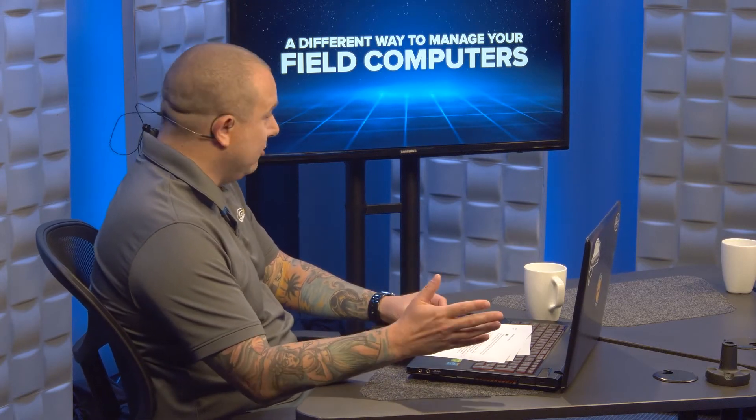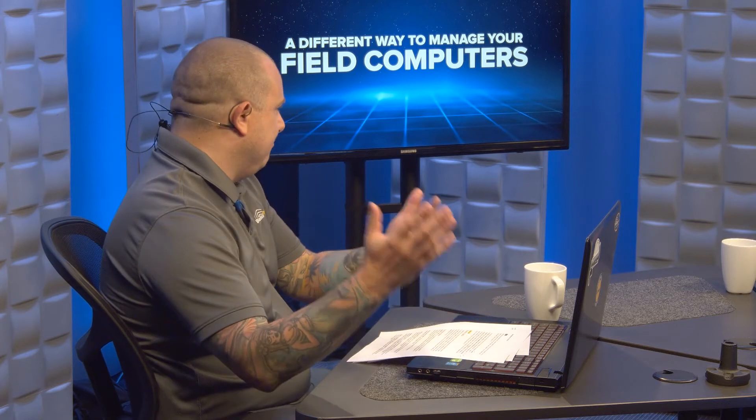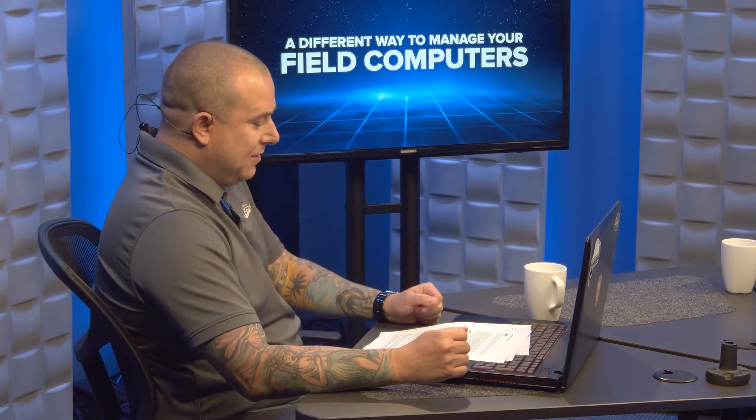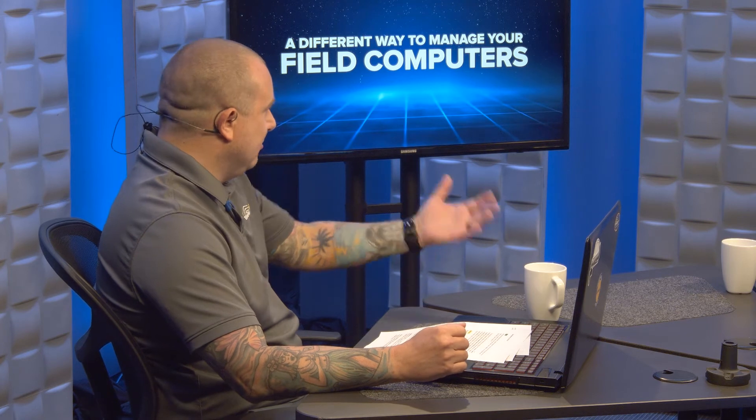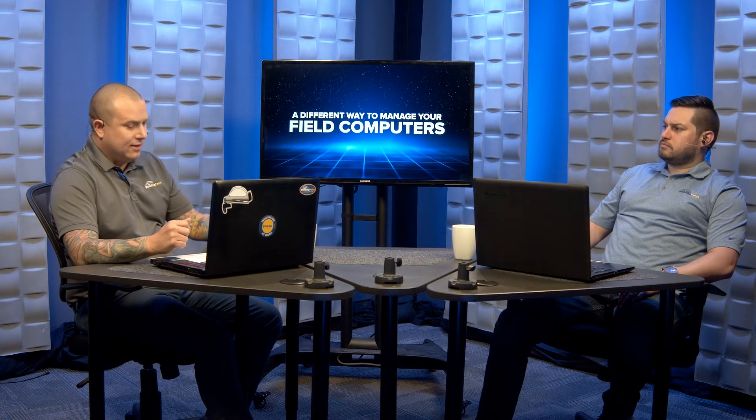A big part of that is our field tablets or our field computers. They play a huge role in ensuring that you're able to leverage all the new, emerging technologies that come out. Keeping those field computers and tablets current requires sometimes some planning and budgeting for those type of upgrades. And sometimes you simply have to invest in an unexpected brand new tablet or a trade-in, and when that happens mid-project, it throws a wrench into things.